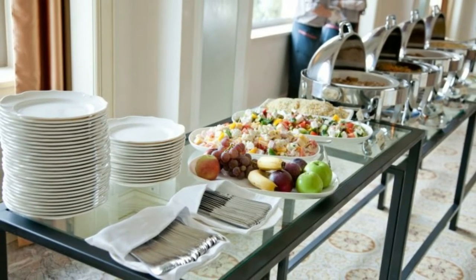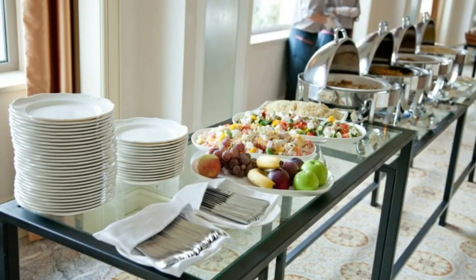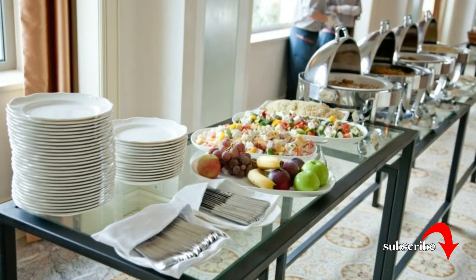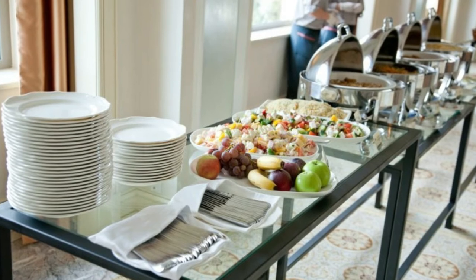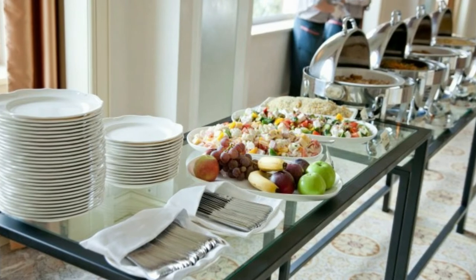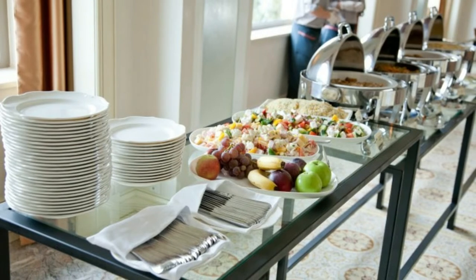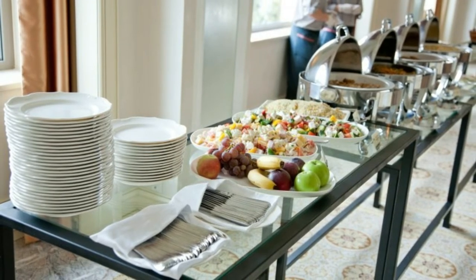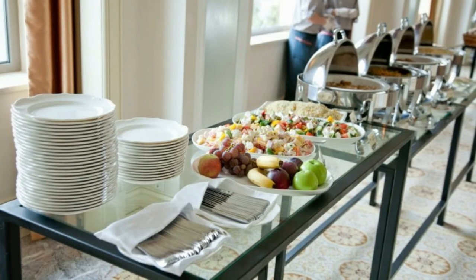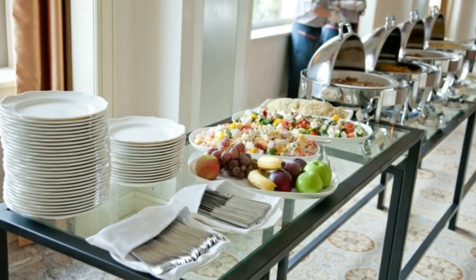Some buffets avoid providing fresh plates thinking they'll save money because you won't want to wait around for a second plate, but what you end up with is contaminated food. Imagine someone coming to the buffet with a cold or the flu — they could still be contagious. If that person wants seconds and takes their now-contaminated plate back up to the buffet line, the utensils touch the contaminated surface, then go right back into the remaining food. Now everything is contaminated.